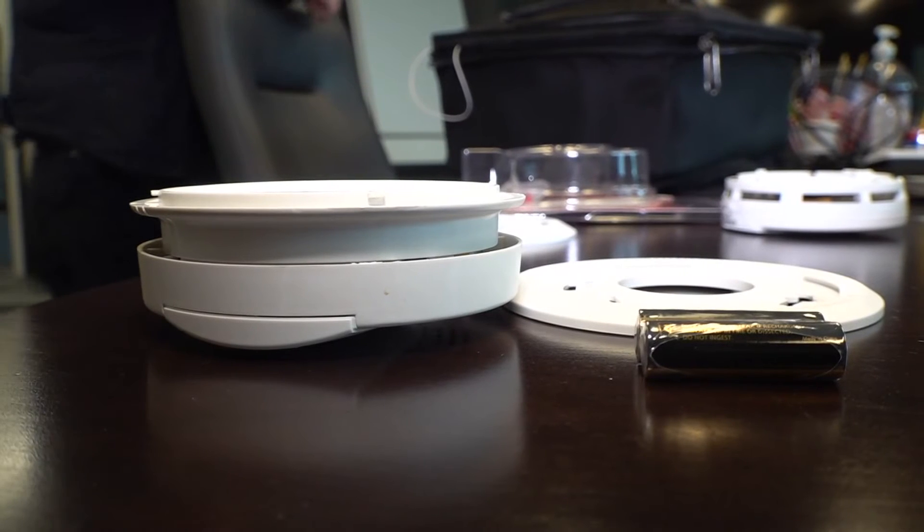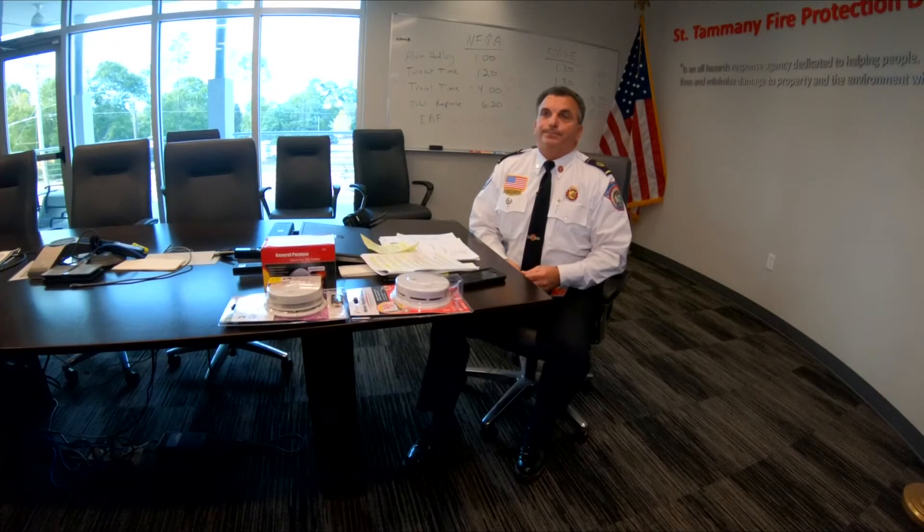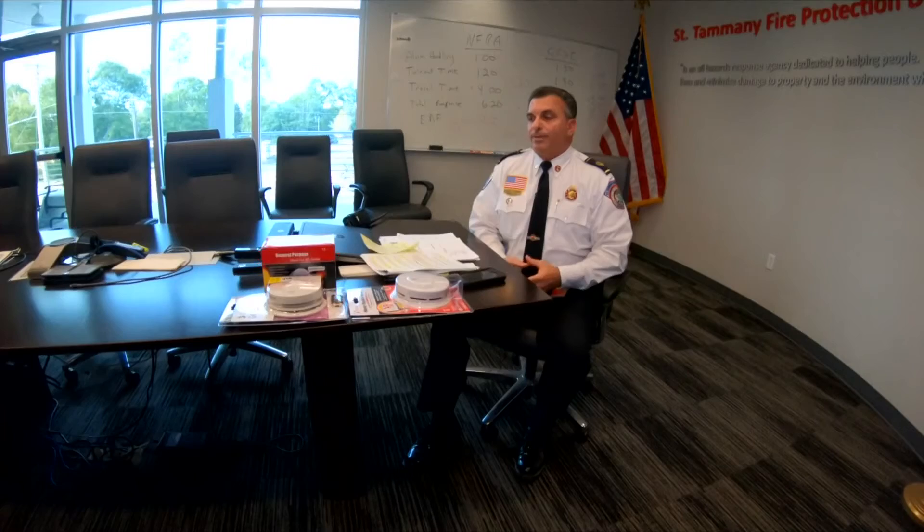Some smoke detectors are made with both technologies built in, which is what Chief Chris Kaufman recommends. We just want people to stay safe. Smoke detectors do save lives. It's a very inexpensive cost that can save a life at any given moment.